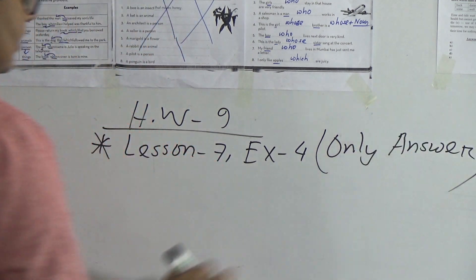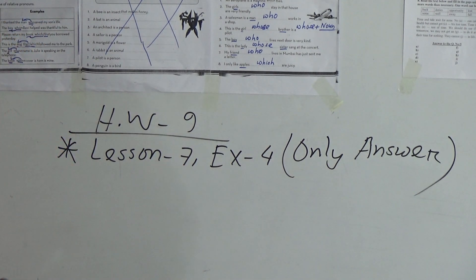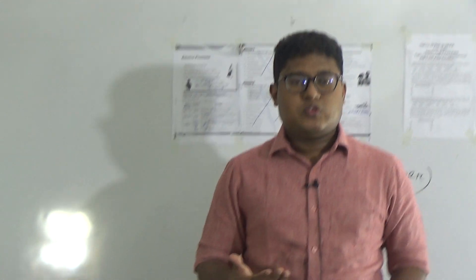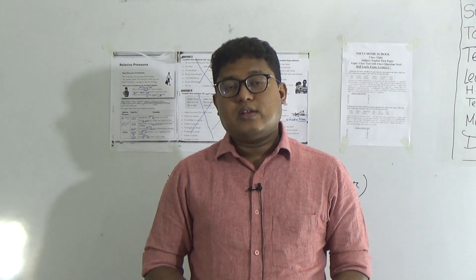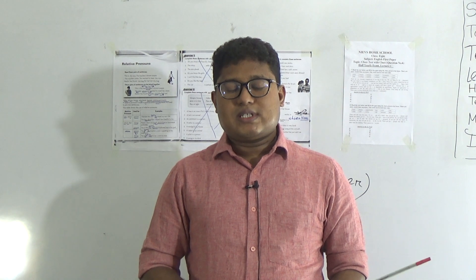Number six: This is the lady dash sister sang at the concert. Lady is a person but a noun follows, so we use 'whose': whose sister sang at the concert. Number seven: My friend dash lives in Mumbai has just sent me a letter. My friend is a person, use 'who'. Number eight: I only like apples dash are ripe. Apples are things, so we use 'which'. So my students, your classwork will be Lesson 7, Exercise Four — write only answers. Submit on Saturday from 9 AM to 3 PM in the school library. Thanks for watching this class. Keep practicing at home. Stay safe, stay well. See you again. Assalamu Alaikum.